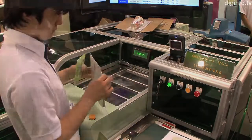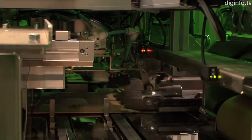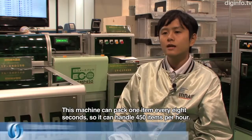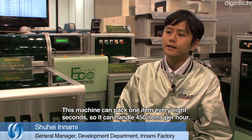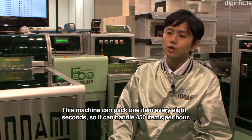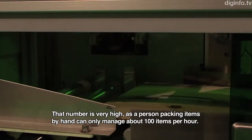This machine automatically packs products into cardboard envelopes for mailing without needing shock absorbing material. It can pack in 8 seconds and handles 450 types of processing.